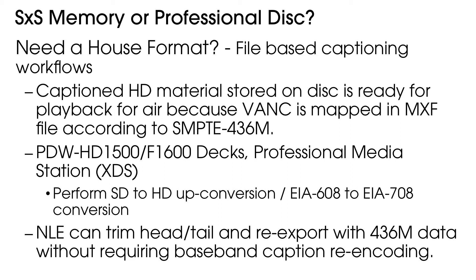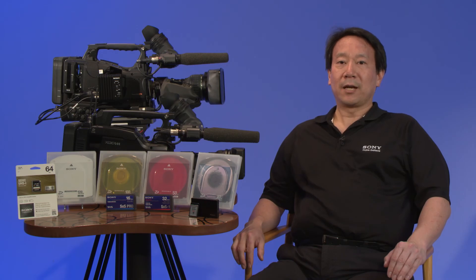With respect to nonlinear editing workflows, Avid Media Composer as well as other editors can import XDCAM MXF files with SMPTE 436M closed captions into a project as separate data tracks. Many of these editors can then re-export an XDCAM MXF file back to XDCAM disk or memory media, thus avoiding the generational loss you'll incur using conventional baseband caption encoding techniques.